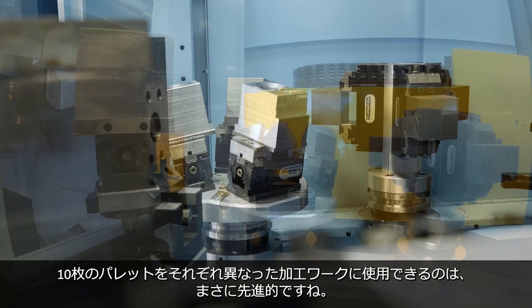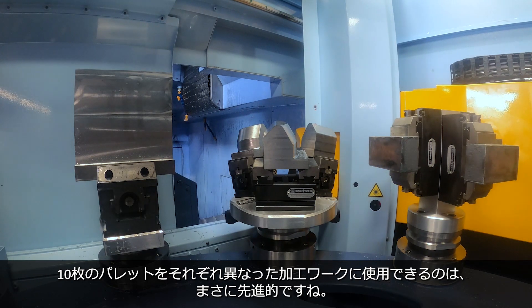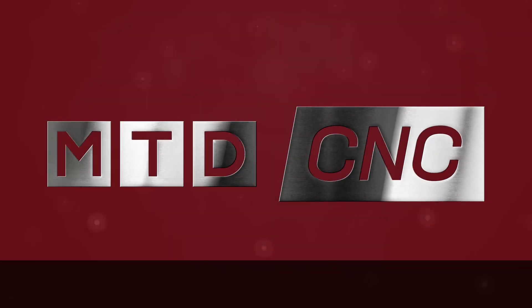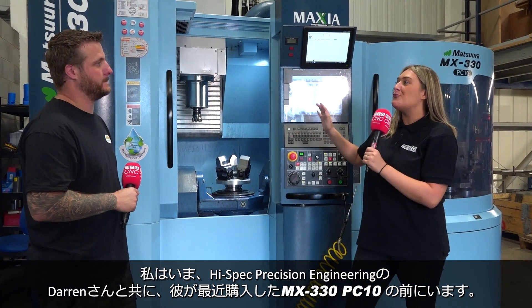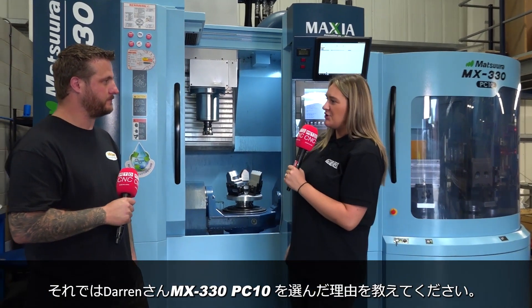To be able to put 10 different pallets on, some with multiple jobs, it's certainly the way forward. I'm here at High Spec Precision with Darren and we're sitting in front of his brand new recent purchase, the Matsura MX330. Darren, why did you purchase this machine?